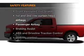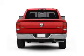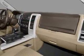And for your peace of mind, the following safety equipment is included: front ventilated disc brakes, curtain head airbags, passenger airbag, traction control, stability control, independent suspension.